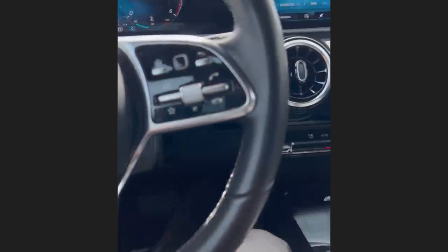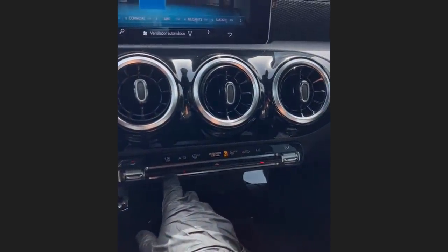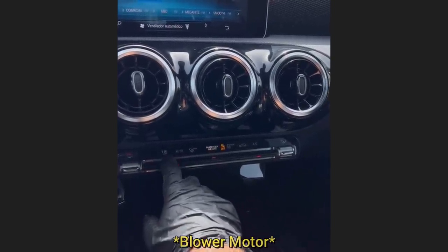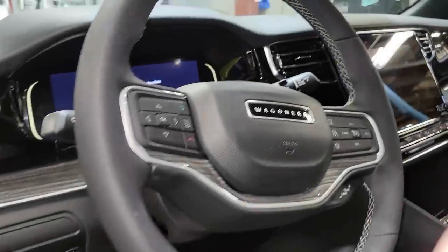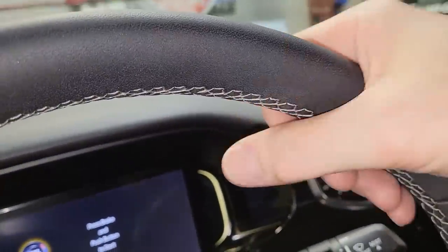Customer states their car sounds like a helicopter. This 2022 Jeep Wagoneer only has 1,700 miles on it, and the customer came in to get the steering wheel replaced due to the material separating from the steering wheel.